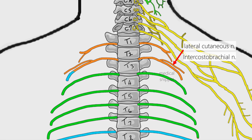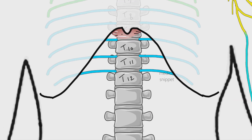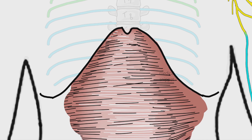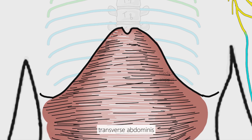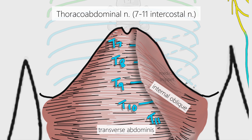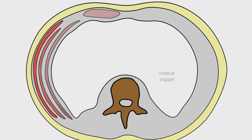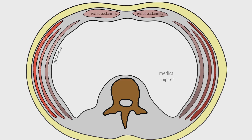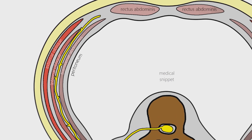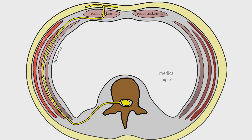The 7th to 11th intercostal nerves pass through their corresponding intercostal spaces, then enter the anterior abdominal wall through the digitations between the costal origins of the diaphragm and transverse abdominus. These lower 5 intercostal nerves are called thoracoabdominal nerves. After exiting the intercostal space, they run between the transverse abdominus and internal oblique muscle to reach the rectus sheath. They supply the rectus abdominus and end as anterior cutaneous branches, supplying the skin of the front of the abdomen. The thoracoabdominal nerves also give off lateral cutaneous branches, which supply the lateral and part of the posterior wall of the abdomen.